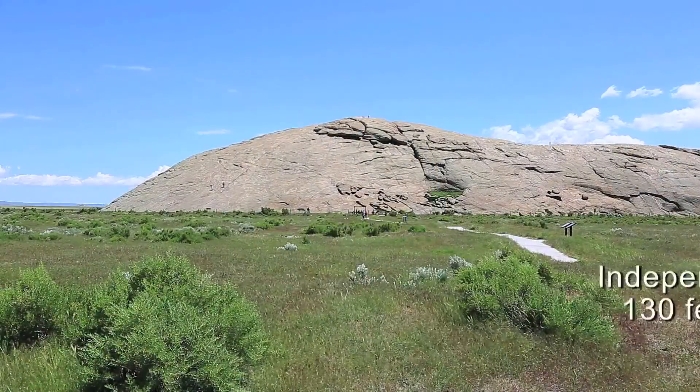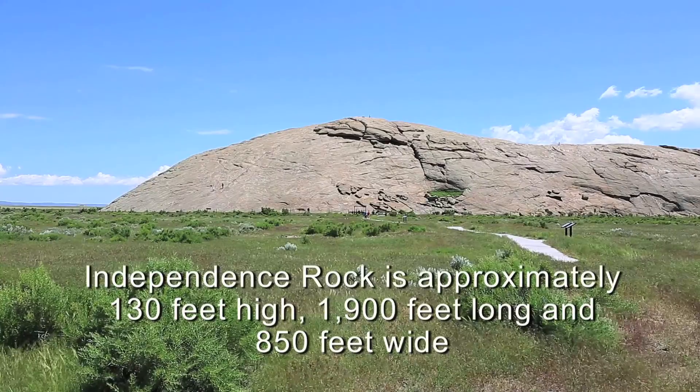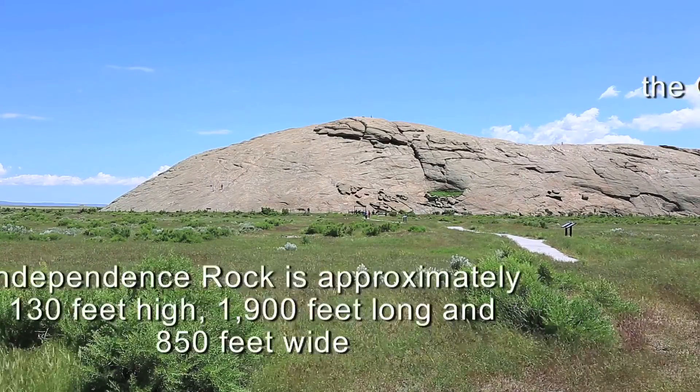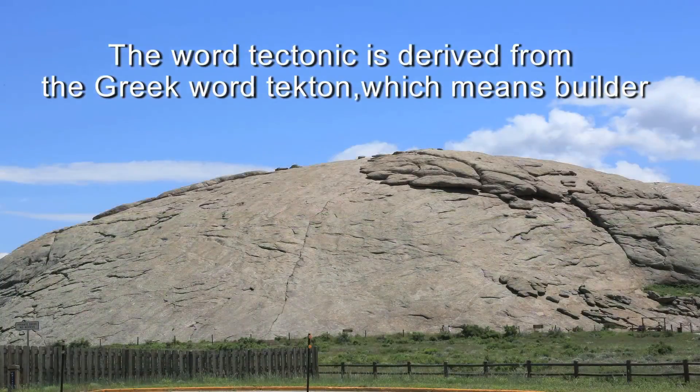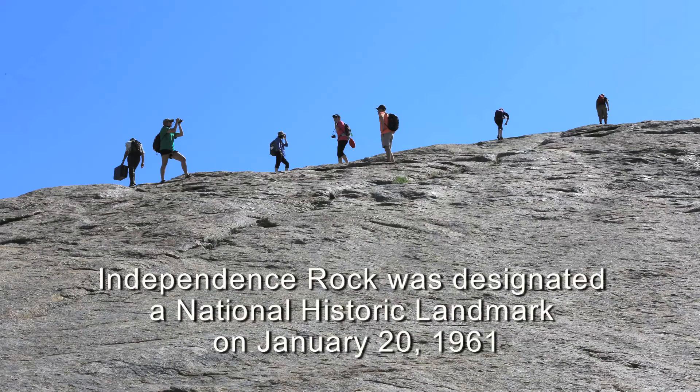Obviously Independence Rock is no longer buried deep underground, so something's happened since its formation. In particular, it's been uplifted by tectonism and erosion has removed overlying rocks from it, and a great deal of weight and pressure has been removed from Independence Rock.